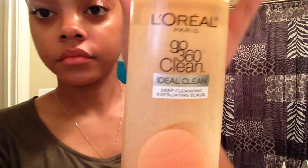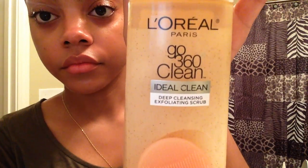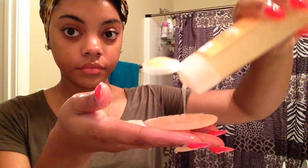Once I've removed as much makeup as I can, I go in with my L'Oreal Paris Deep Cleansing Exfoliating Scrub to get the rest of that makeup, oil, and dirt out of my skin. I really like the little scrub that comes with the cleanser — it makes me feel like I'm getting a really nice deep clean and exfoliation.